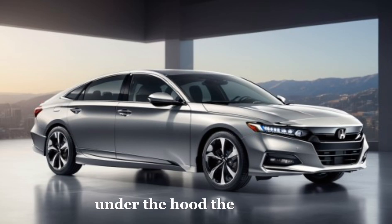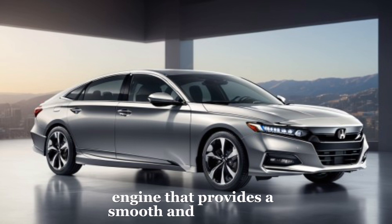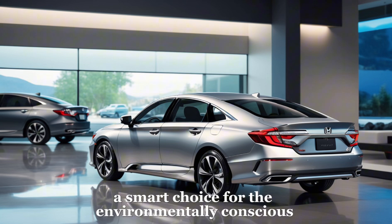Under the hood, the Accord is just as impressive. It's equipped with a powerful yet efficient engine that provides a smooth and responsive ride. The advanced hybrid system is designed for optimal fuel economy, making the Accord a smart choice for the environmentally conscious driver.